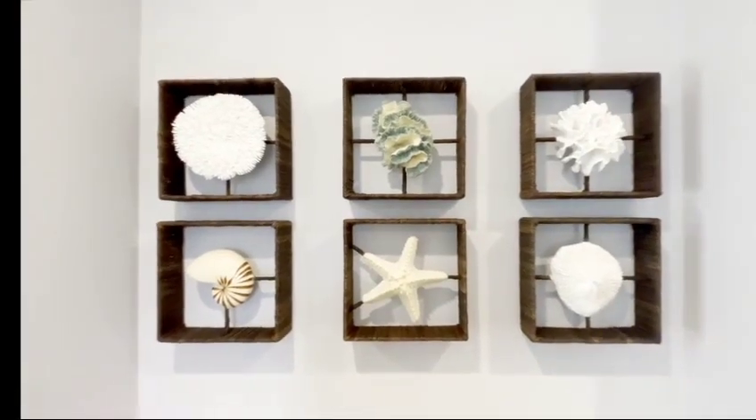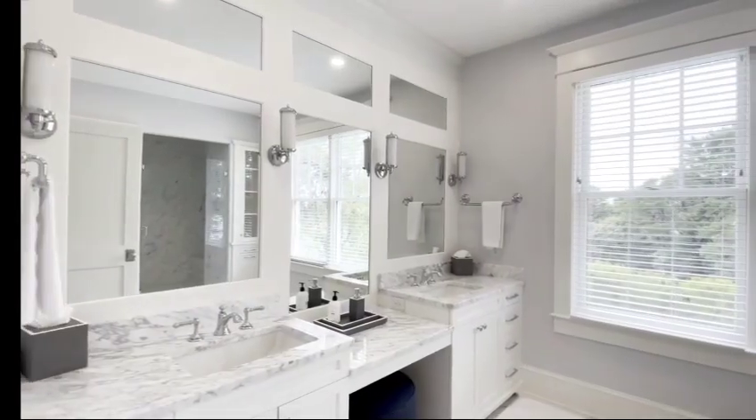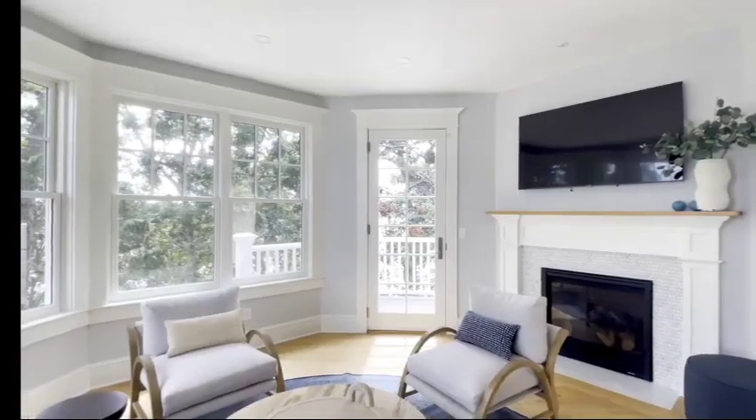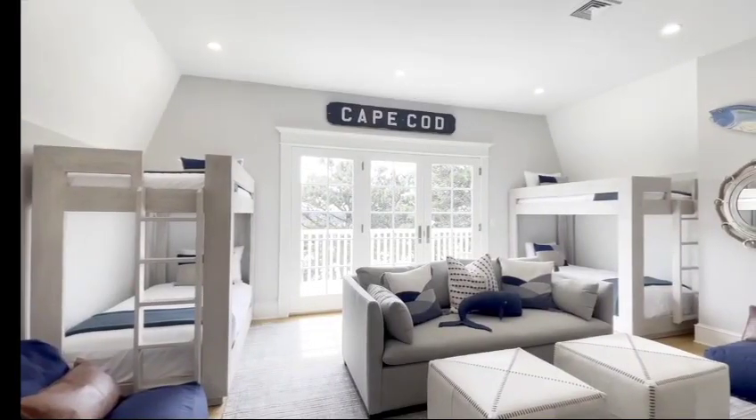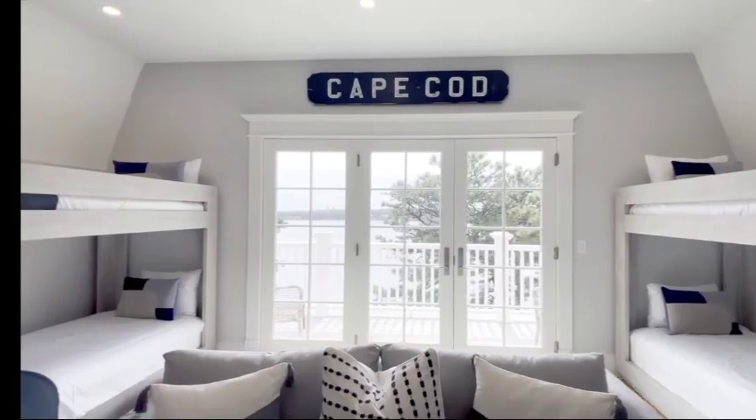Every room in Fox Hill is clean and bright, including the primary bedroom, an en suite bath, the office, and this nautical-themed bunk room, perfect for the kids.